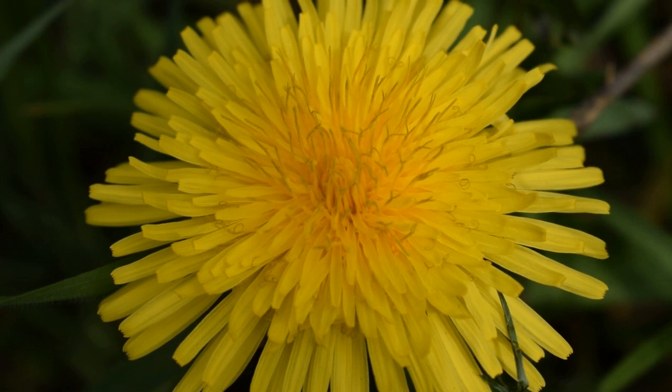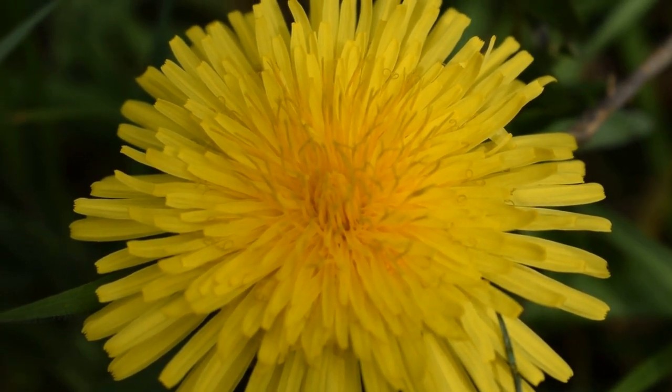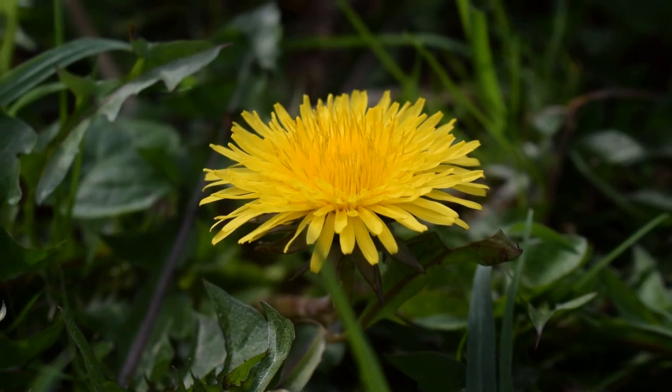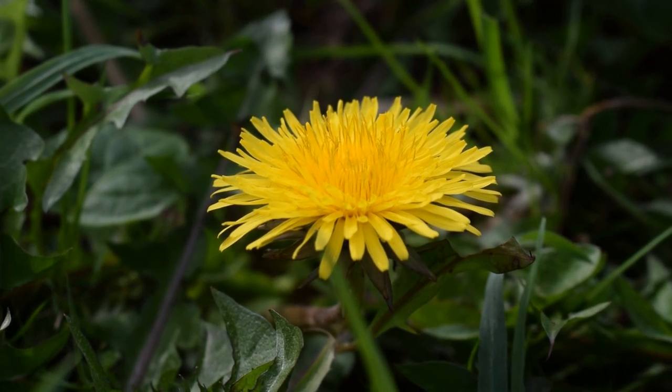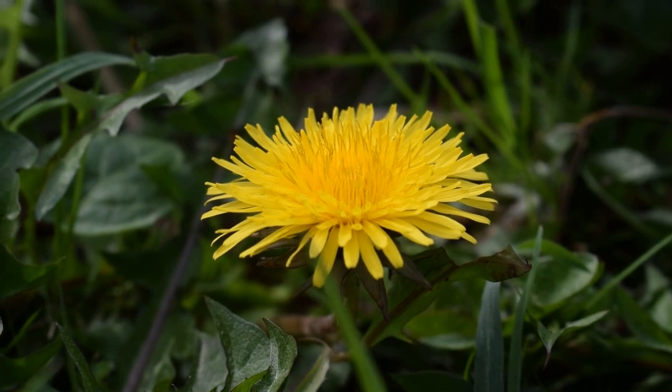Dandelions are easily one of the most recognizable plants. The stunning yellow flower heads stick out of the grass in spring like a sore thumb. These are some of the most nutritious plants you could ever forage, containing B vitamins, A, K, C, E, iron, calcium and fibre.